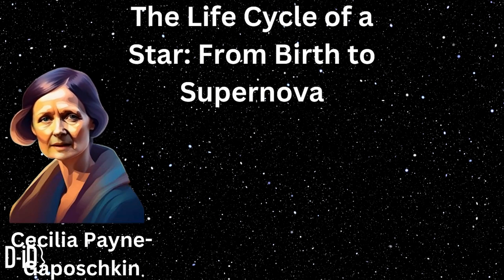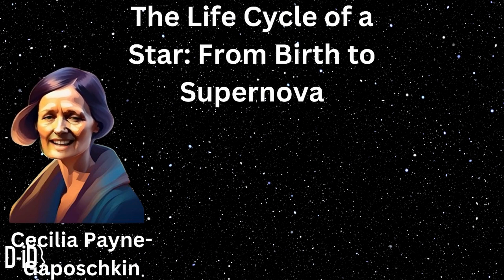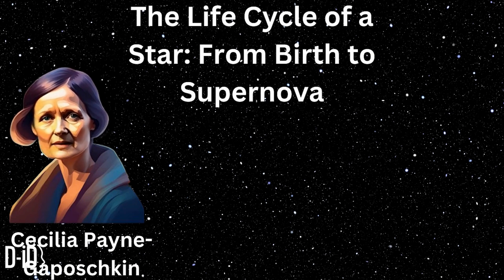Welcome back to another stellar episode of Curious Kids. I'm your host, Cecilia Payne-Gaposhkin. Have you ever looked up at the night sky and wondered where stars come from and what happens to them over time? Today, we're going to explore the incredible life cycle of a star, from its birth in a nebula to its spectacular end as a supernova. Let's blast off into the cosmos and discover the amazing journey of a star.